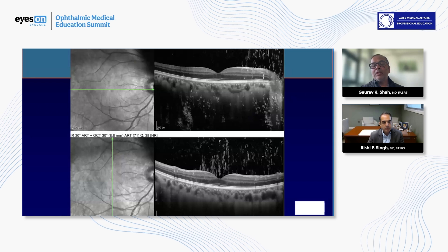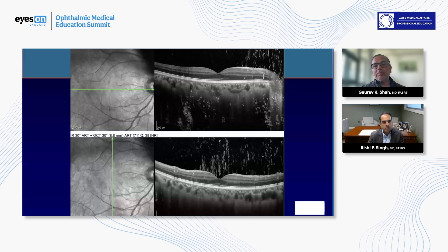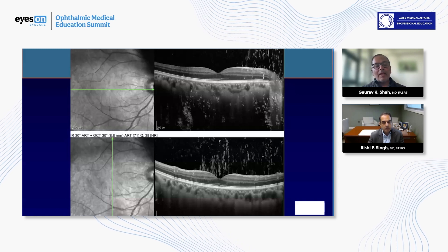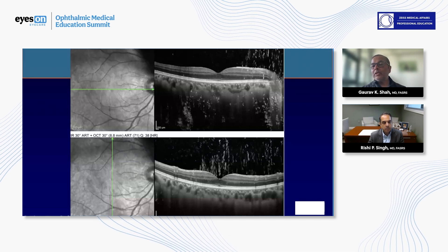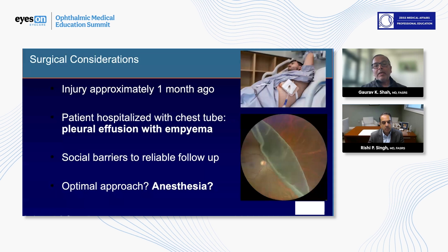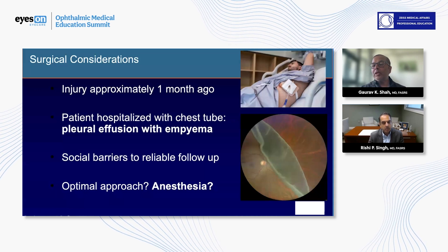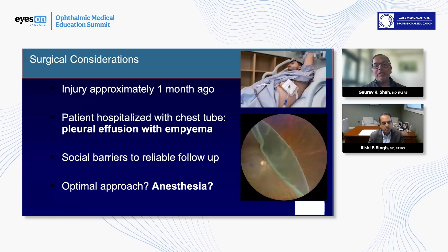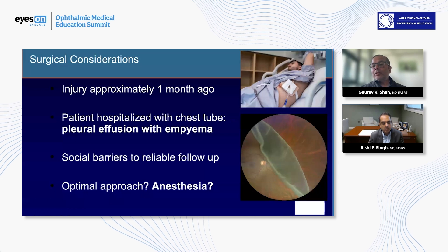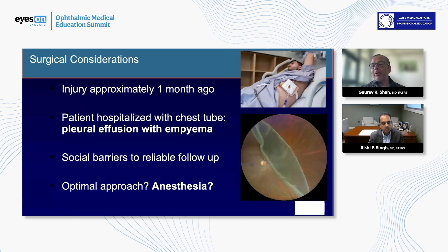As I'll tell you about his history — he was being seen somewhere else for about a month before he was sent to see us. There are some social issues as to why he was seen that way. This happened about a month ago. He was hospitalized with a chest tube, and we actually saw him with an infusion with an empyema in the hospital at CPMC. There were significant social barriers to follow-up.